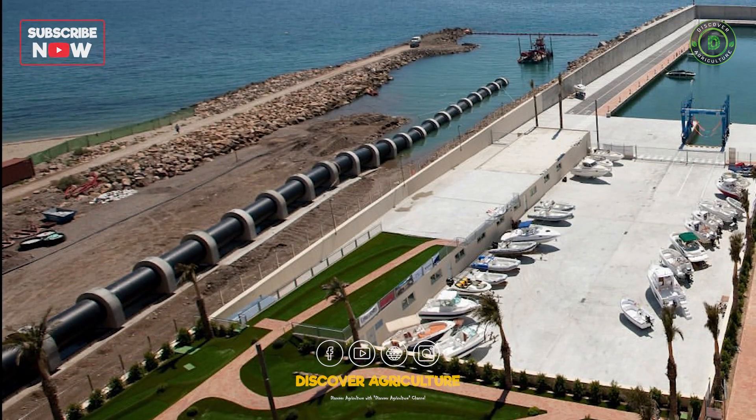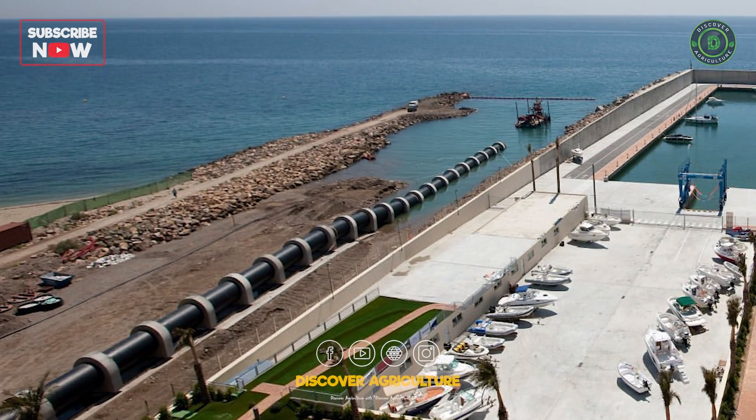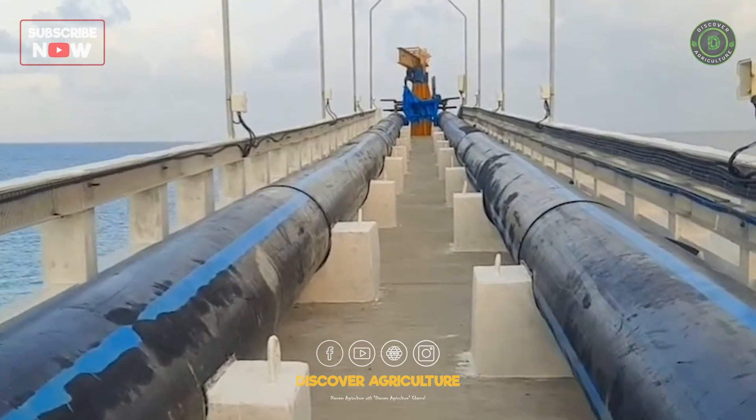9. Desalination: investing in desalination technology enables the conversion of seawater into fresh water, offering a viable, sustainable solution for regions facing severe water scarcity.